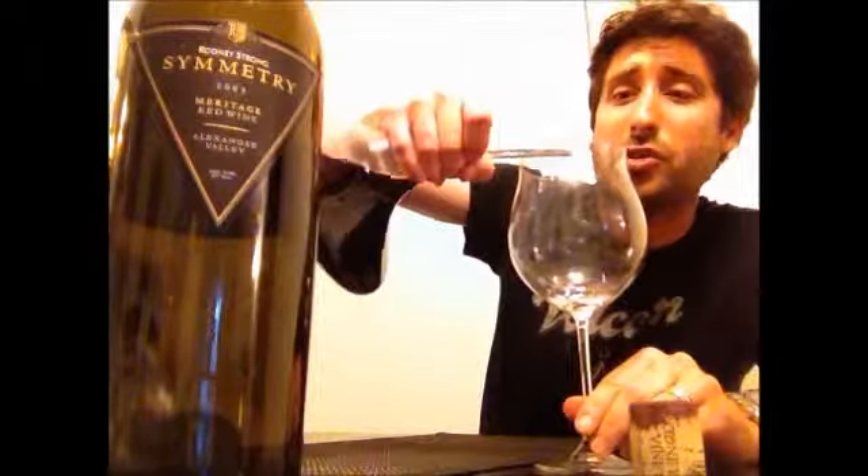It's gained a little value because there aren't as many left and it's got a little bit of age on it. And it should be some good stuff. I'm looking forward to tasting this and sharing it with Cara and sharing my notes with you.